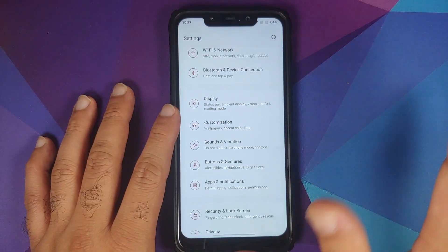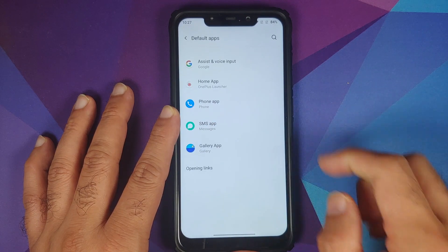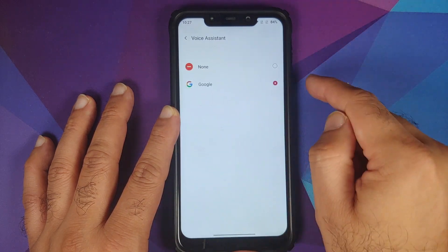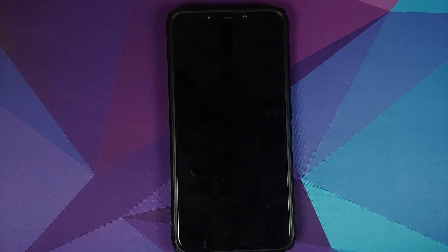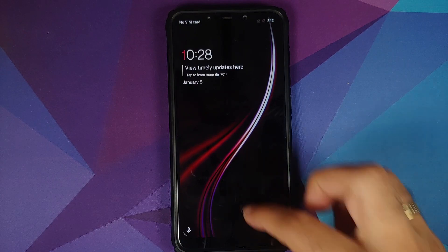Make sure Google Assistant is set as the default application. Go into Settings > Apps and Notifications > Default Apps, then select Assist and Voice Input. Under Default Digital Assistant App, make sure it is set to Google. You can also try it with the screen off — hey Google, wake up my device — and there it is, works like a boss with the screen off as well.